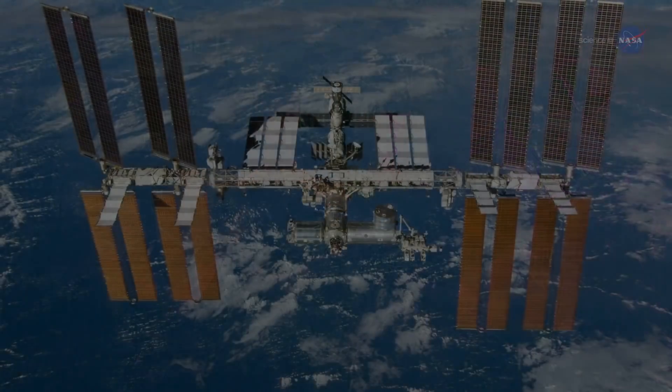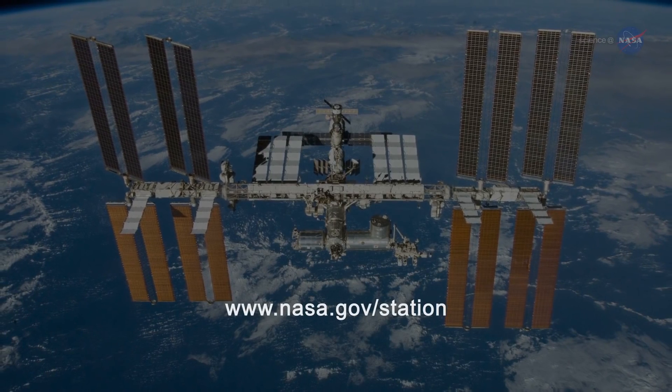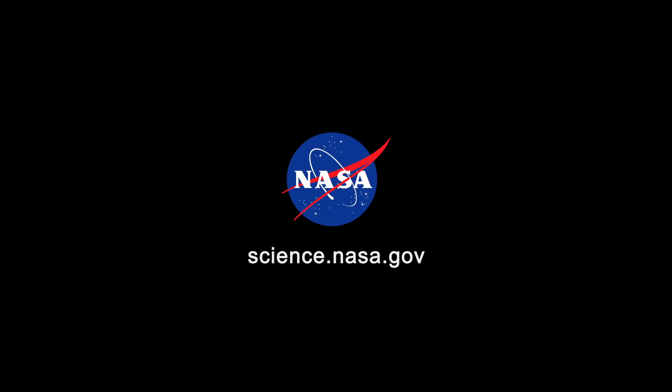For more from the International Space Station, go to www.nasa.gov/station. For more nutritious news from Earth orbit and beyond, stay tuned to science.nasa.gov.